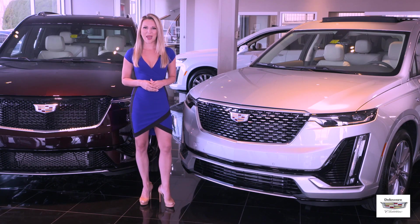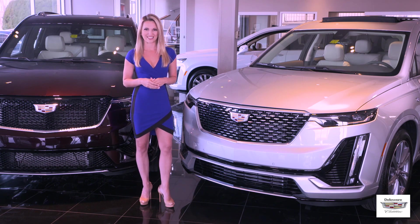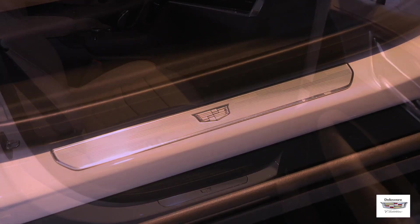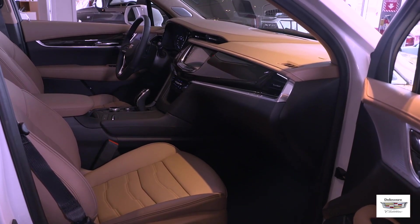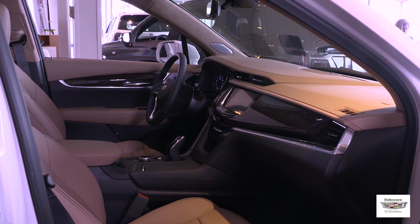The driver assist package includes adaptive and advanced cruise control, automatic seat belt tightening, enhanced automatic emergency braking, and reverse automatic braking. The Platinum package features uniquely patterned door sill plates, Opus semi-aniline leather seating, a leather-wrapped instrument panel, center console and door trim, a micro suede headliner, and available night vision. The Premium Luxury all-wheel drive Platinum model adds continuous damping control and active sports suspension, which is standard on the Sport model.